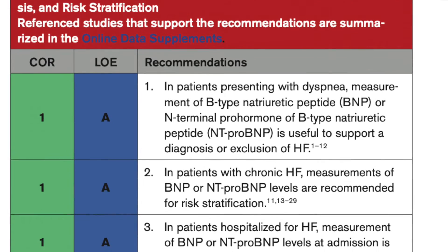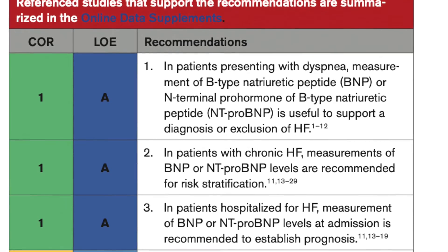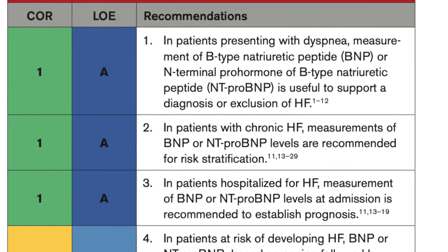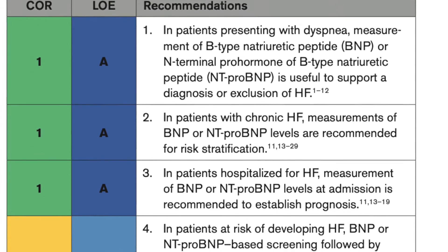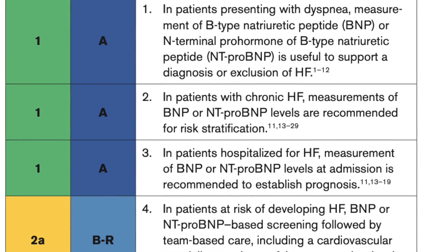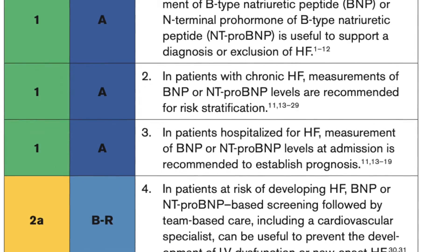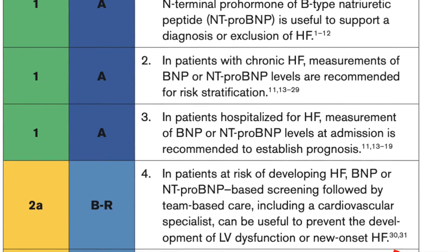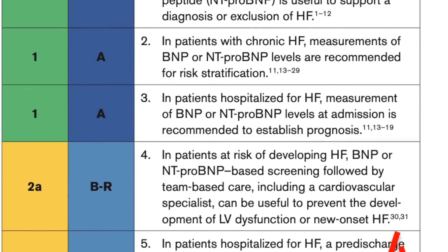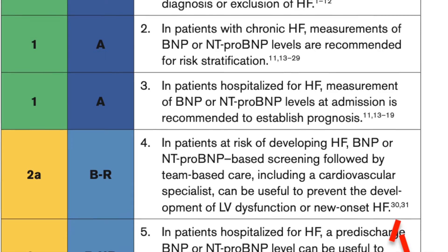They are useful for stratifying patients before discharge from the hospital — class 2A — because it serves as a baseline for following these patients long term. There is also a new recommendation for screening by BNP in patients at risk for heart failure, which gets class 2A, based on the STOP-HF trial that showed that screening at-risk patients with BNP improves outcomes compared to standard of care.